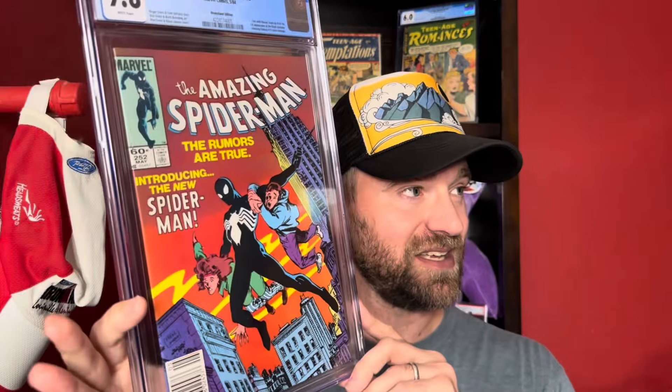I didn't have any concerns with it, but that's definitely something you need to check — especially with books that had a higher likelihood of being swapped during the CGC scam situation. Amazing Spider-Man 252, 9.8 newsstand — that's the last book I picked up this week.